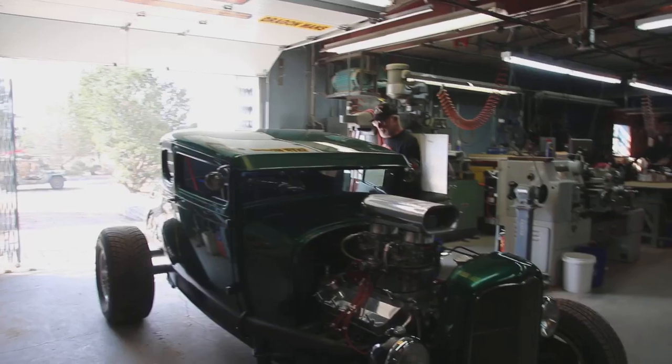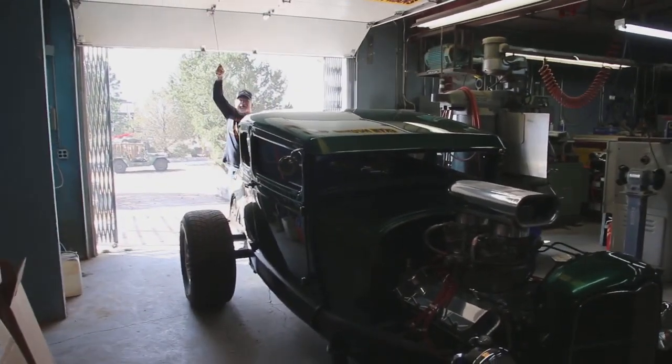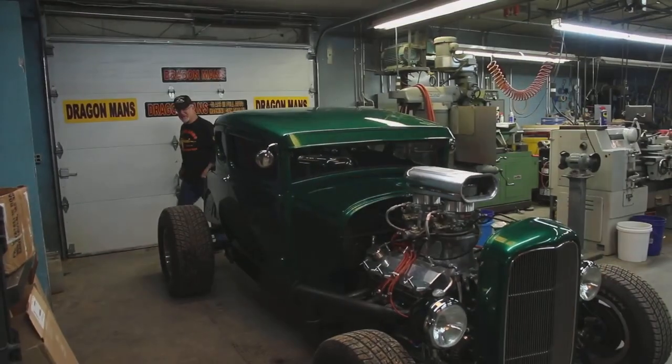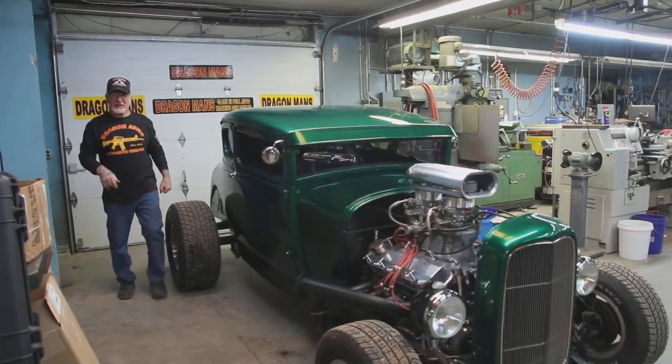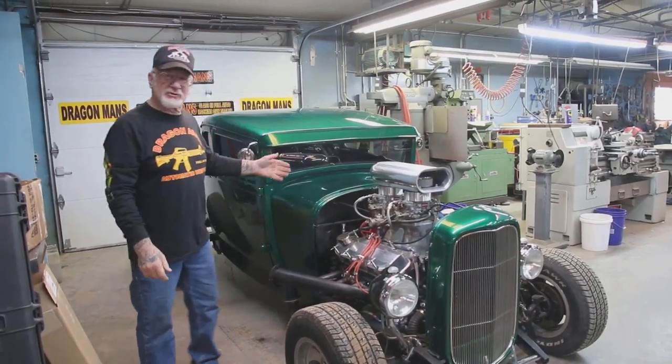How you doing, Facebook fans? Dragon Man here. Yesterday was my day off, and what do I do on my day off? I go shopping, and I bought a new toy.